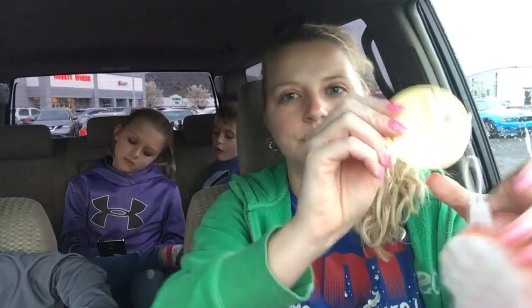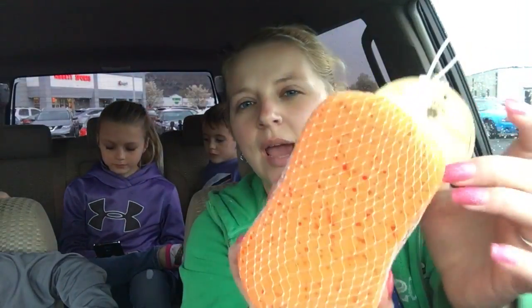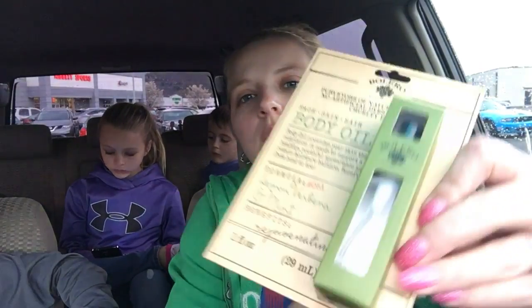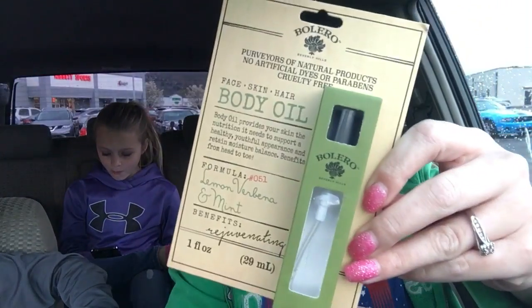I got this sponge here by the same brand, and of course I had to get orange for Tennessee. Then they only had one flavor in this — it's the lemon verbena and mint body oil, so I guess you put that on after the shower.